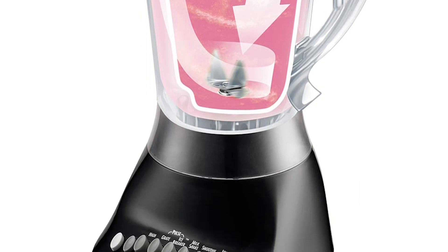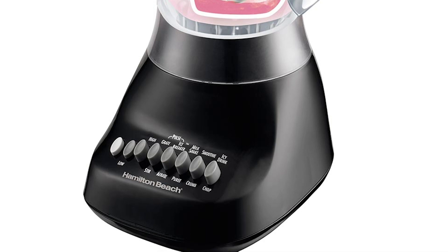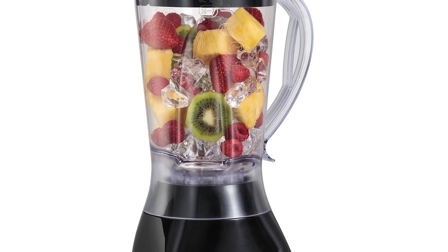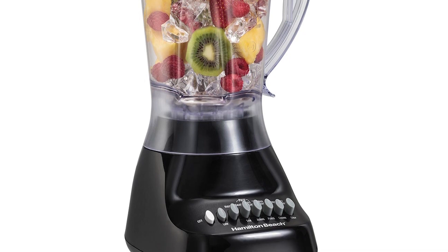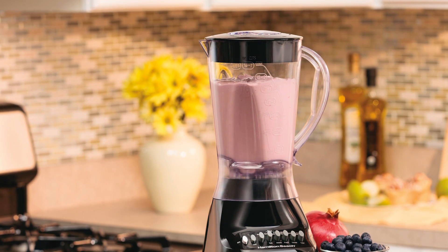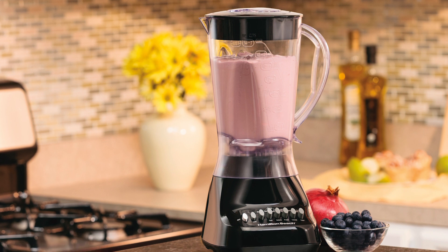The Hamilton Beach Smoothie Blender has a removable filler cap for easy access, so you can conveniently add liquid while blending. Its spout is designed to eliminate messy drips while pouring, so no amount of smoothies will go to waste while transferring them to a glass. Cleaning the whole jar can be done in a breeze because it's dishwasher-safe. Available in black, this countertop blender comes with a three-year warranty for your peace of mind.